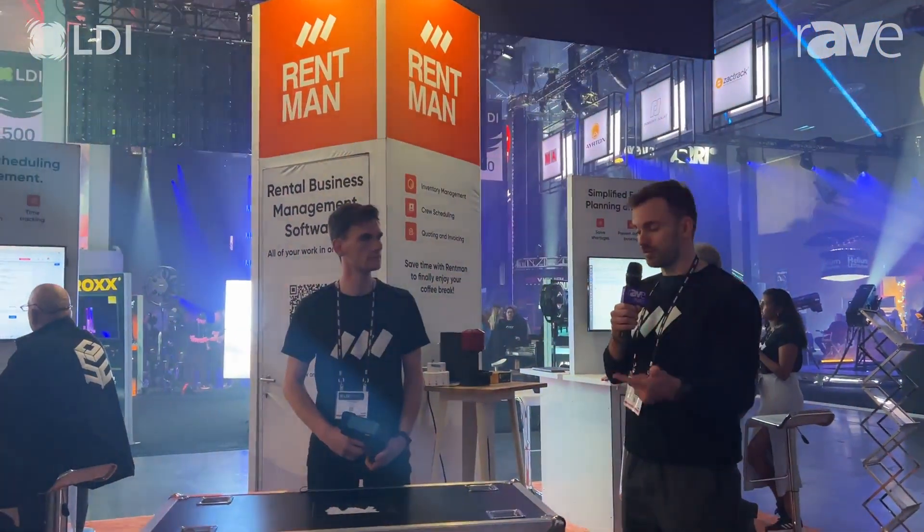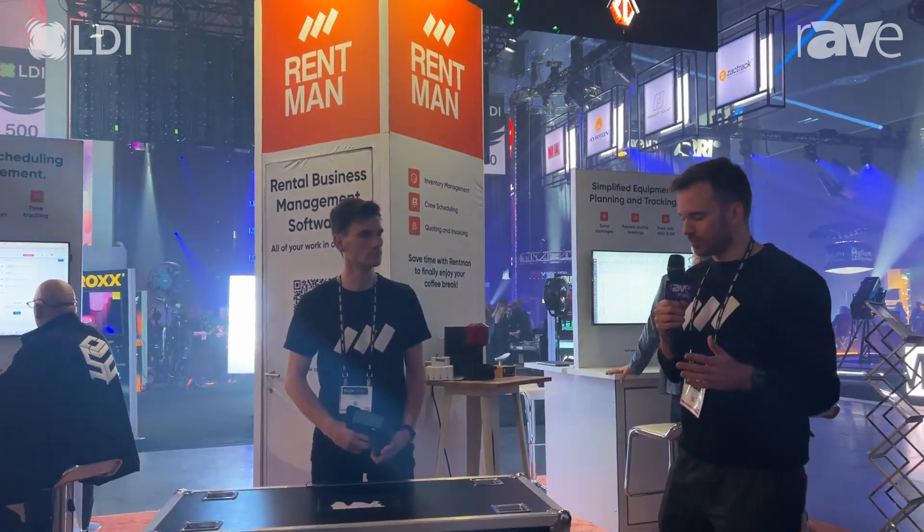This is about having a centralized platform with Rentman where you can manage all of your operations. When it comes to warehouse processes, we're offering more accountability, more flexibility, and more speed — and we can achieve all of that with Rentman.